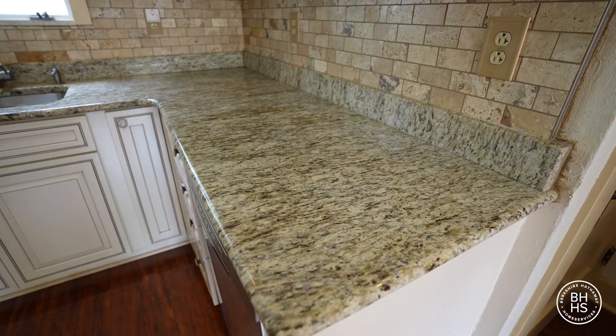This kitchen was recently remodeled in 2019. It has granite countertops and all the modern features.